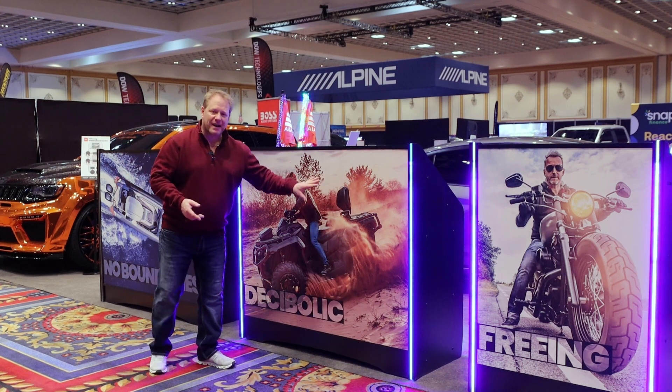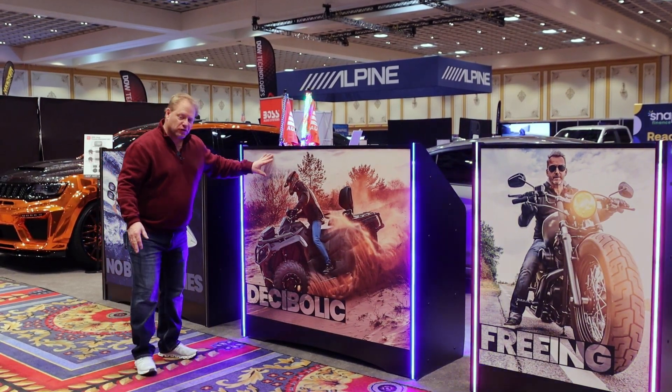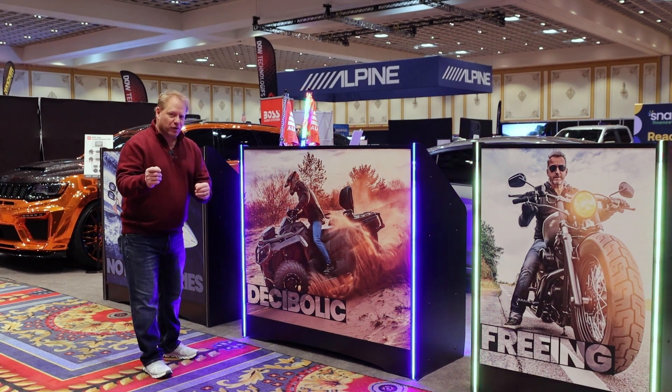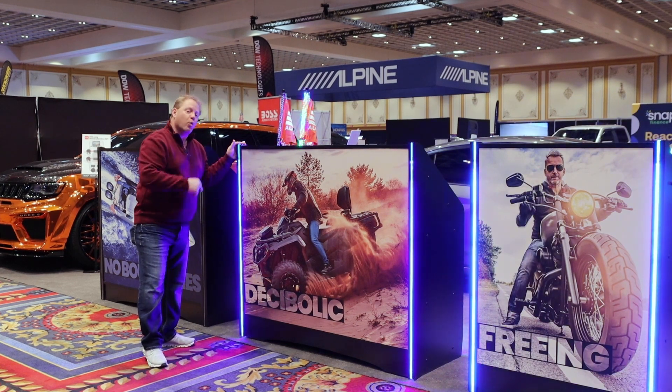We wanted to show you the back side of these displays. As consumers walk around the display, we have a full lifestyle graphic. What's unique is if we take the other side, we can bring it up and slide it into place so it becomes a full walk-around.